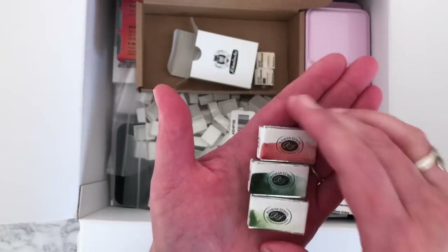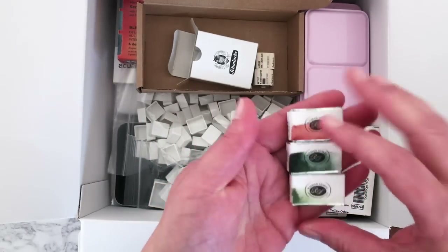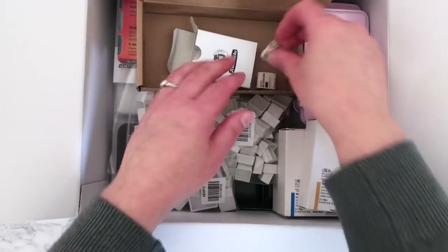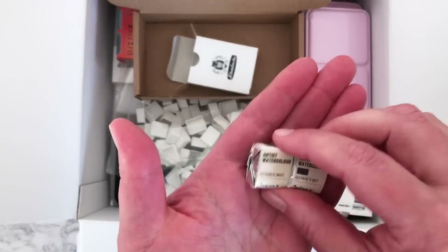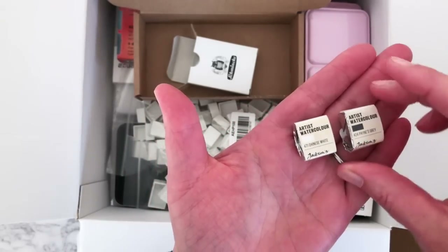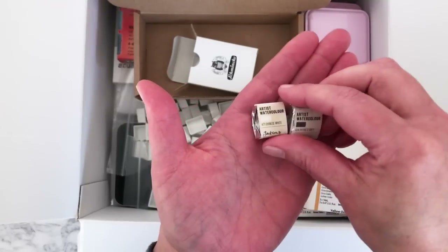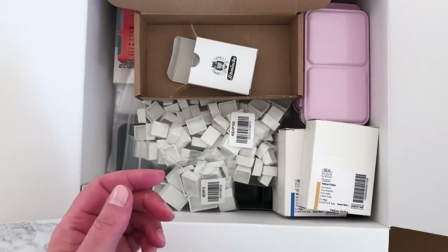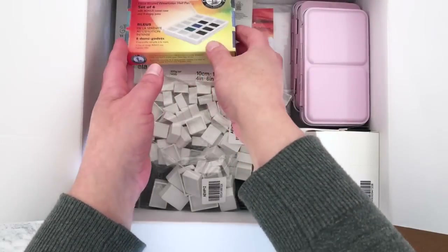Those Roman Schmall paints are full pans, and these tiny ones are half pans — they look like little sweets! I also have Jackson's own brand artist watercolor: Payne's Gray and Chinese White, as half pans, which will be nice to go in the palettes.